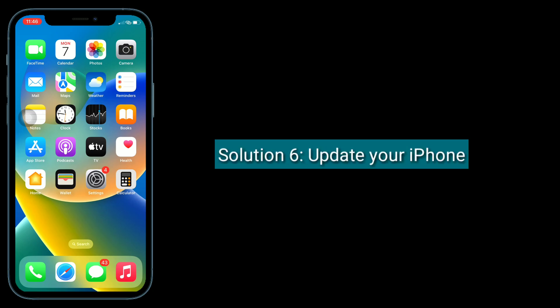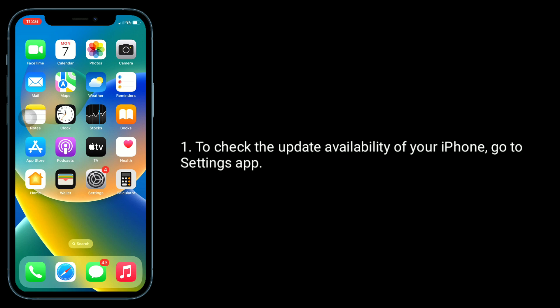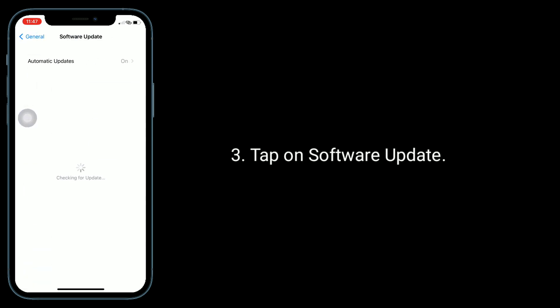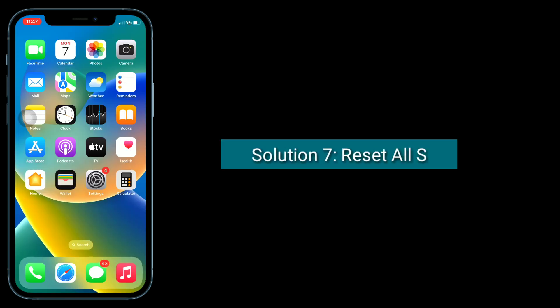Solution 6 is to update your iPhone. To check the update availability, go to the Settings app, find and tap on General, then tap on Software Update. If an iOS update is available, download and install it.